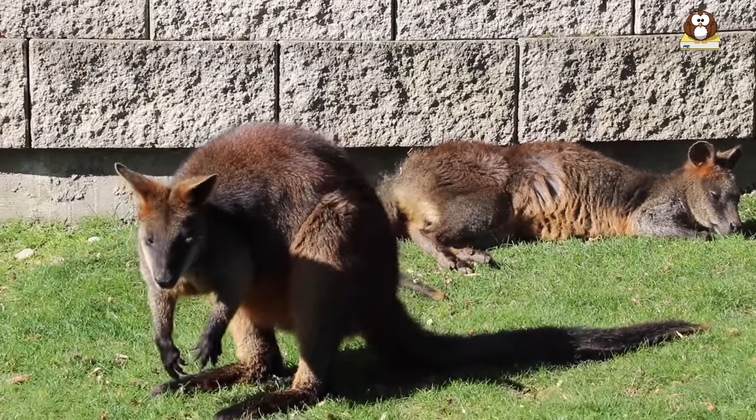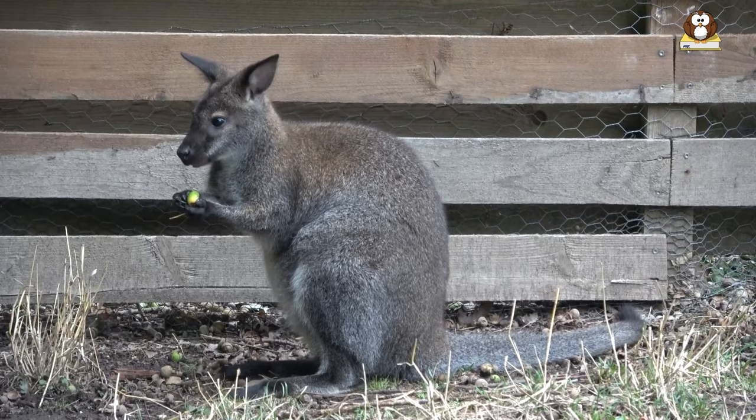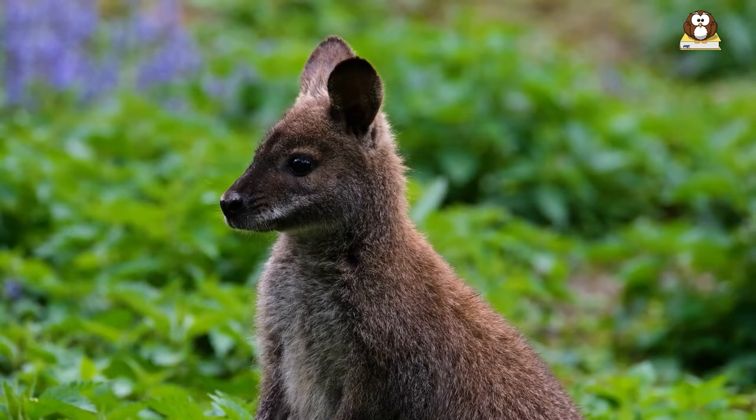Wallabies are fascinating creatures that are native to Australia and are known for their bouncy hops, soft fur, and unique social behavior. Get ready to hop into their world as we explore the different species of wallabies, the physical features, diet, and communication methods of these amazing marsupials.